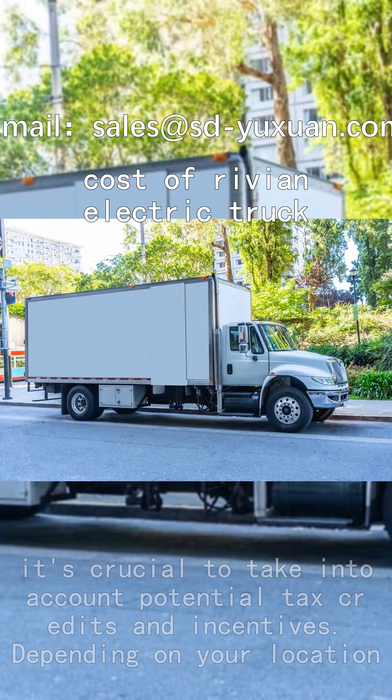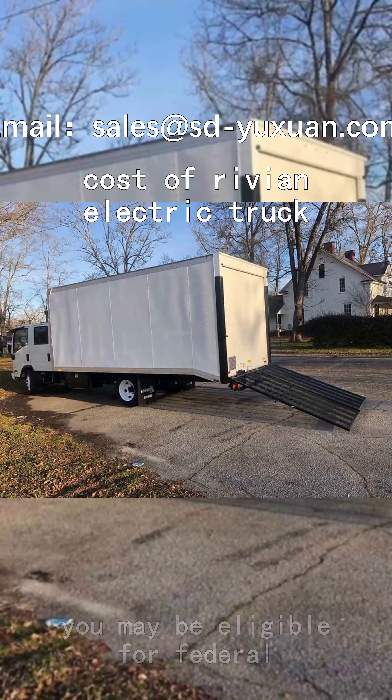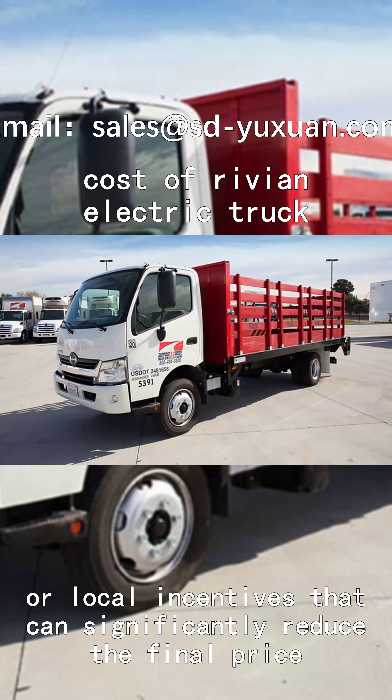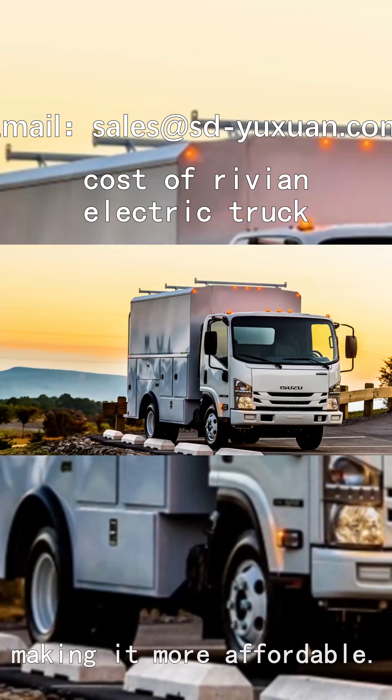When considering the cost of the Rivian electric truck, it's crucial to take into account potential tax credits and incentives. Depending on your location, you may be eligible for federal, state, or local incentives that can significantly reduce the final price, making it more affordable.